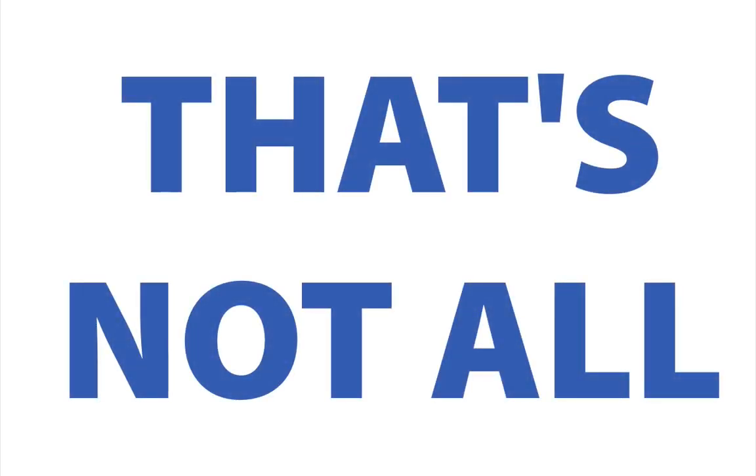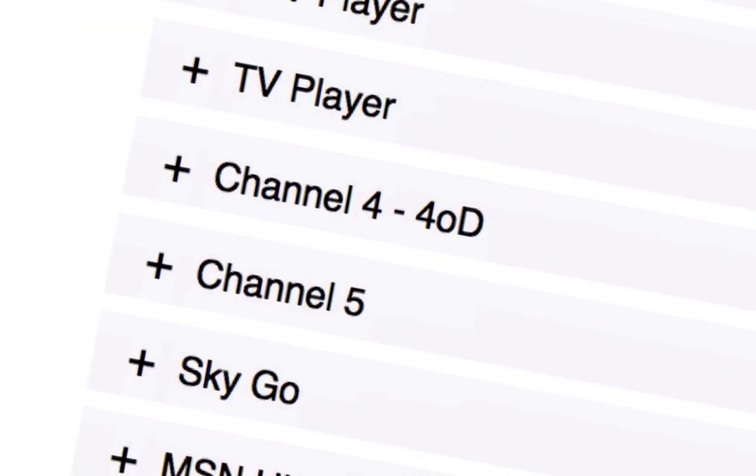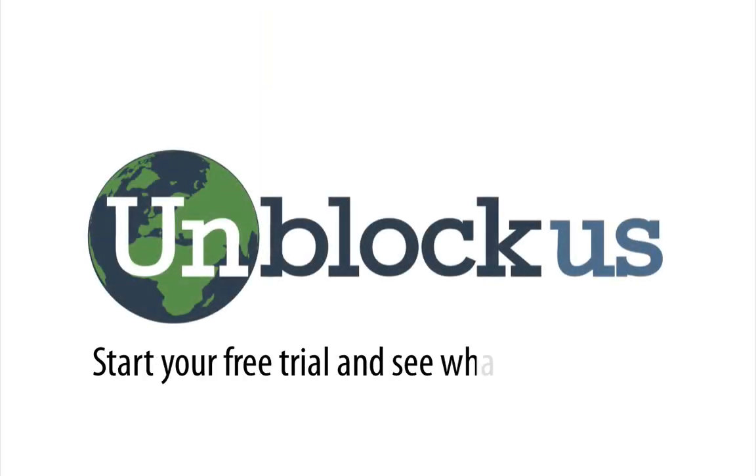But that's not all. You'll be accessing dozens of new services, tens of thousands of new movies, TV shows, music, sports channels and more. Unblock Us — start your free trial and see what you're missing.